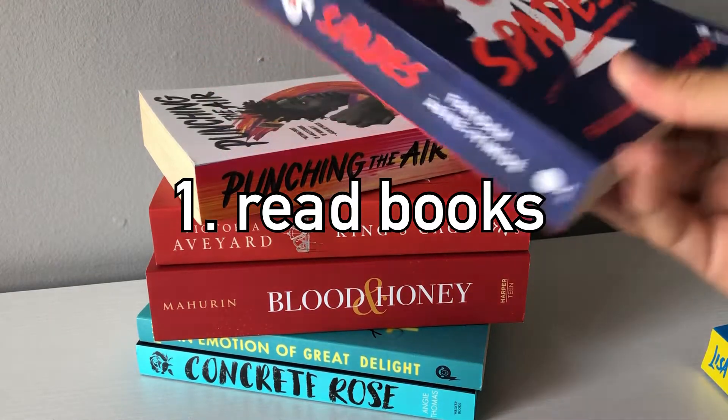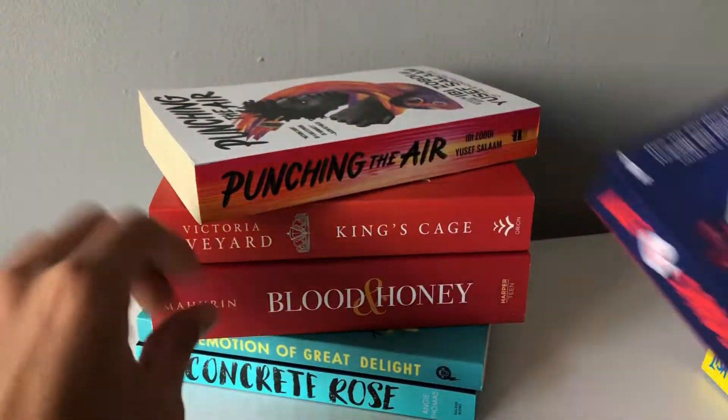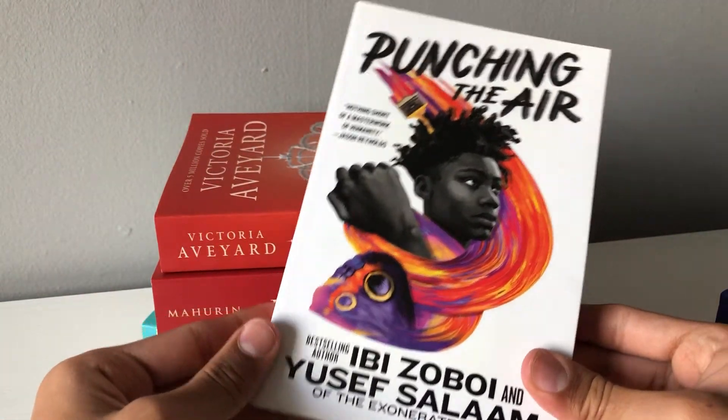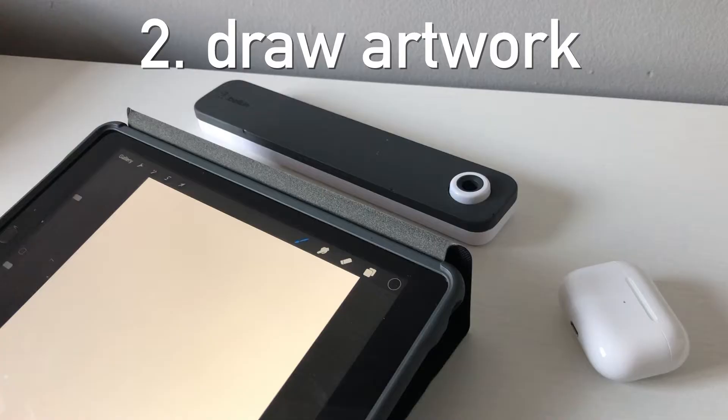Tip number one is read a book. You can do many things with books. Here are three of the books I've been reading. I have quite a few since I went recently to Waterstones to get some, but you can also buy some online or read on your Kindle if you have one.